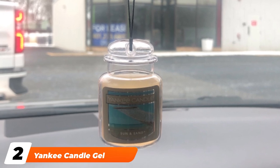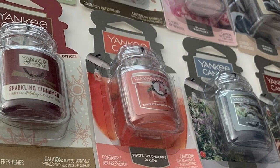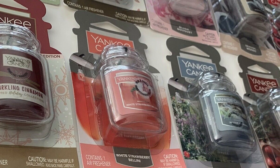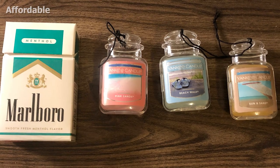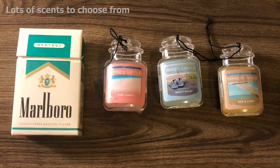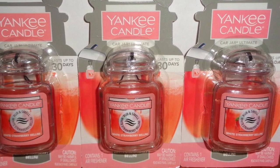Moving on to number two, we have the Yankee Candle Gel Car Jar Ultimate Hanging Air Freshener. Yankee Candle Company knows pretty much all there is to know about fragrances, and this is an ideal example of that. This compact, miniature version of one of the brand's scents can hang from your rearview mirror or easily hide under your seat for a more discreet option. This particular scent is a blend of patchouli, sage, musk, and mahogany cologne.